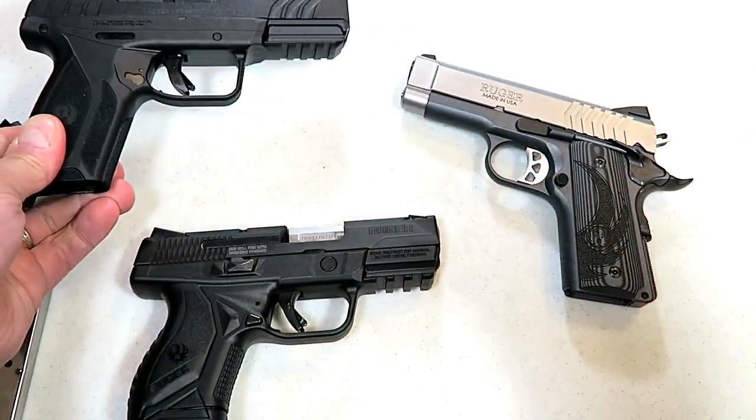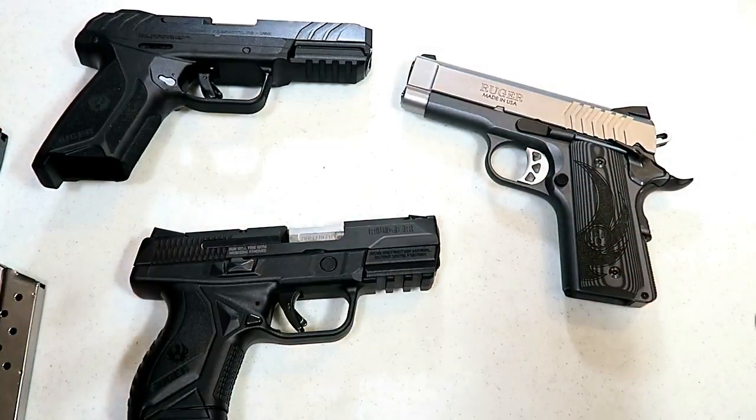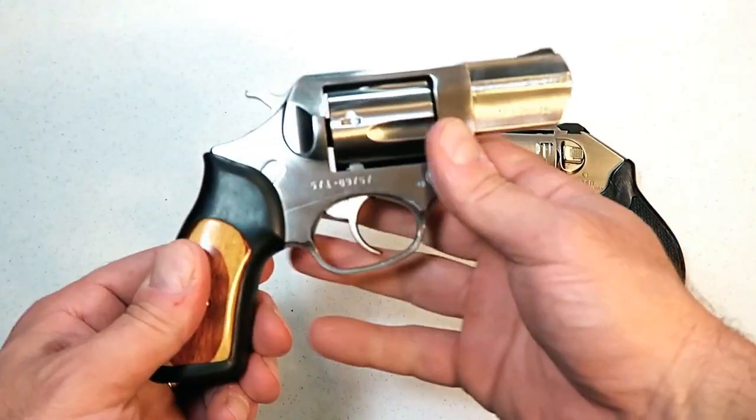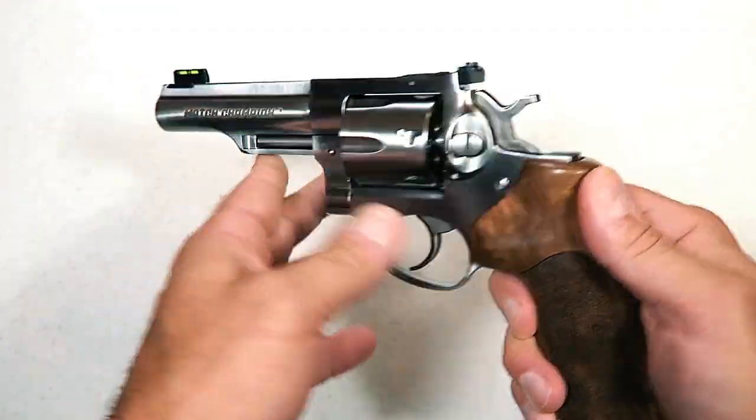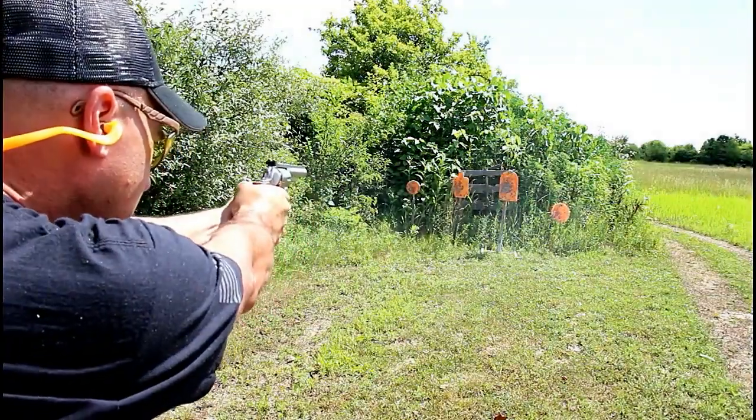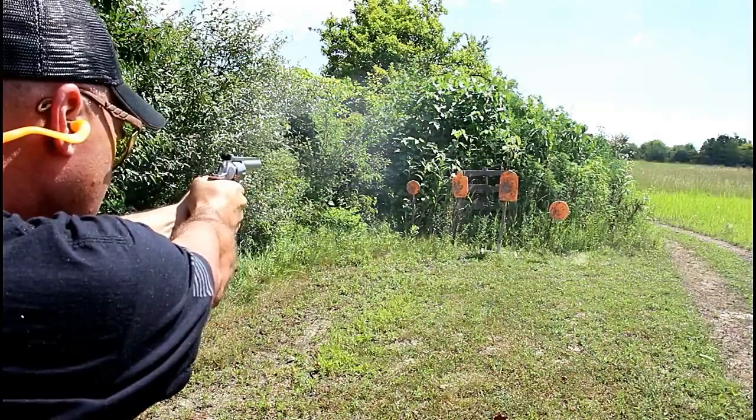Now, thinking about the revolvers Ruger offers: the LCR, a whole line of revolvers. You look at the SP-101 — just a tank of a revolver — and then the overbuilt GP-100s, and so on. They have so many handguns to mention.